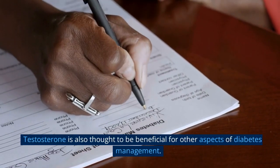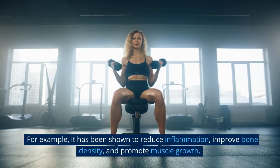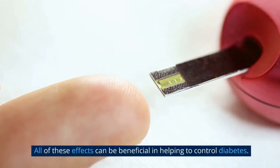Testosterone is also thought to be beneficial for other aspects of diabetes management. For example, it has been shown to reduce inflammation, improve bone density, and promote muscle growth. All of these effects can be beneficial in helping to control diabetes.